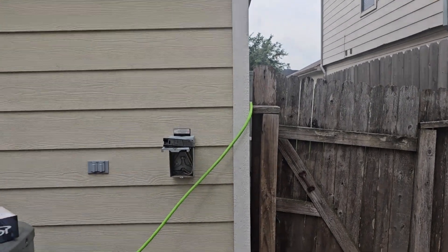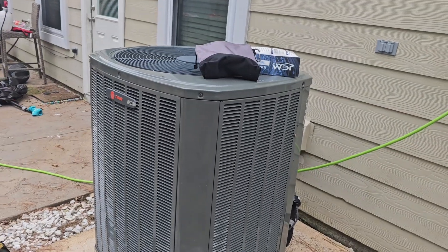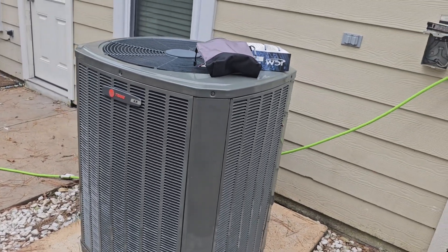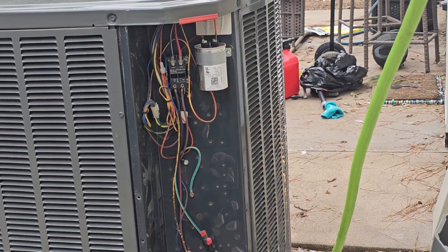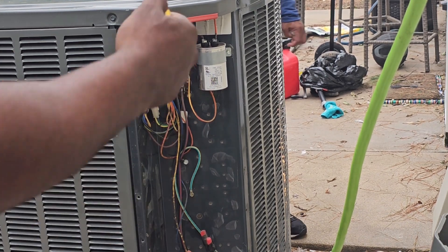We're going to turn this camera around and get started on this unit here. As you can see, that's a Trane unit that we're working on. Although we don't have any voltage going to this unit, the capacitors — they charge up.